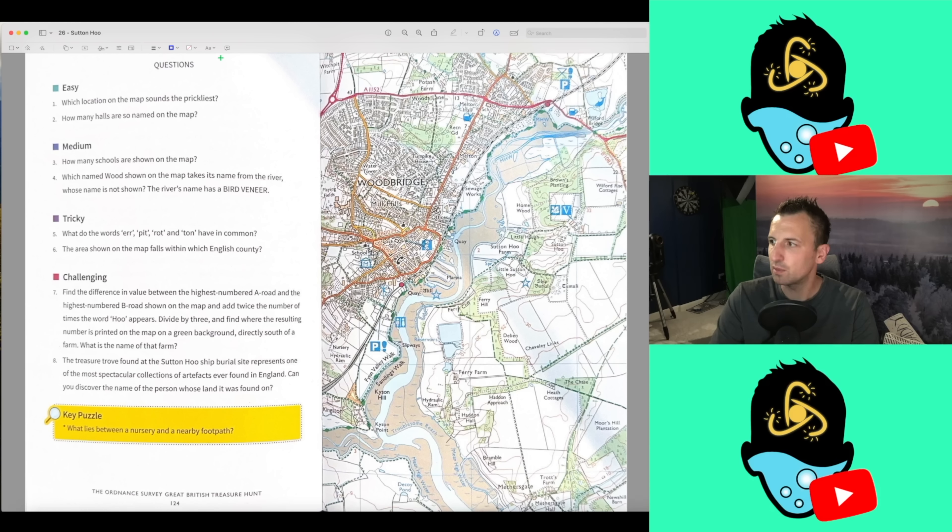Let's go with the easy questions first. Question one: which location on the map sounds the prickliest? I always say this — pause it now, have a go, answer the questions, let me know how you get on in the comments below. There's no point in me saying it at the end of the video. Here we go then. Which location on the map sounds the prickliest?